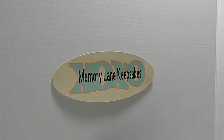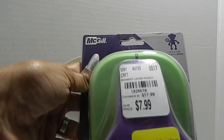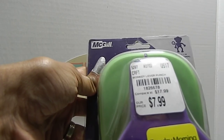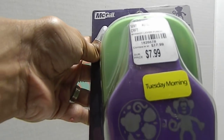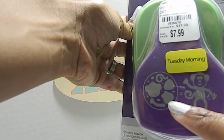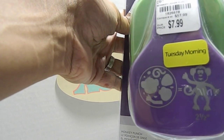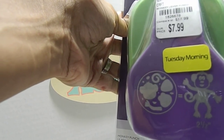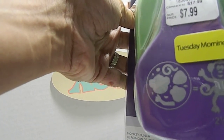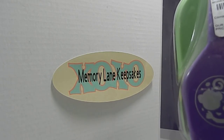I also found this monkey lever punch. It cuts out a monkey, but you can also use it to create other little animals — the imagination is awesome. The cut size is two and a half inches, and I got it on clearance so I didn't pay the full $7.99. I was happy to scoop that up.